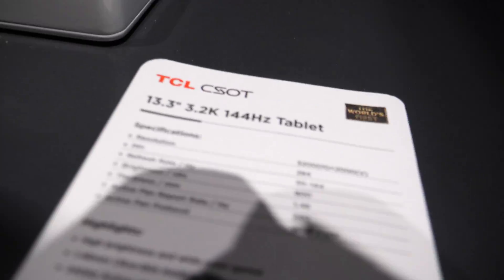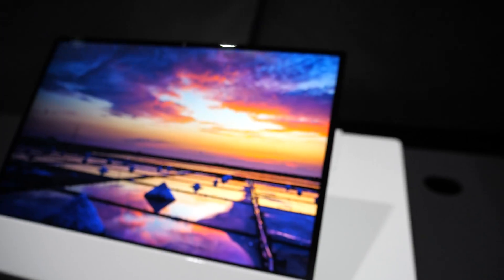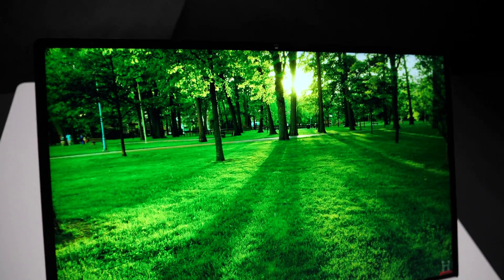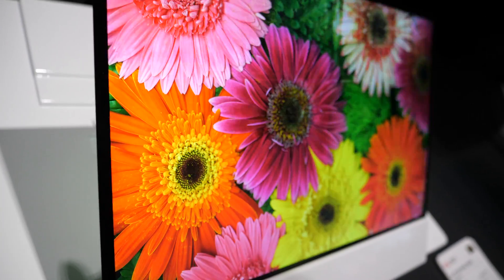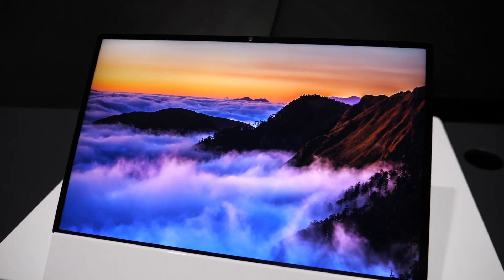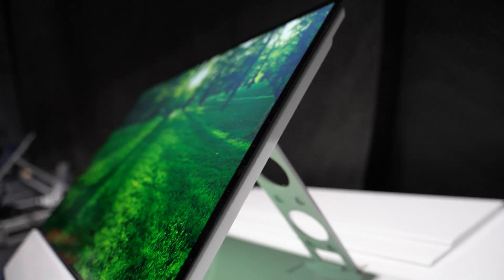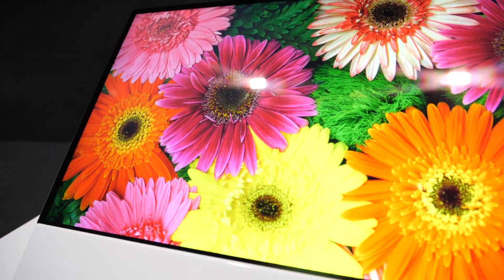And here there's a 13.3-inch 144Hz tablet display, bright at 800 nits. So your tablets are going to be nice in the future.